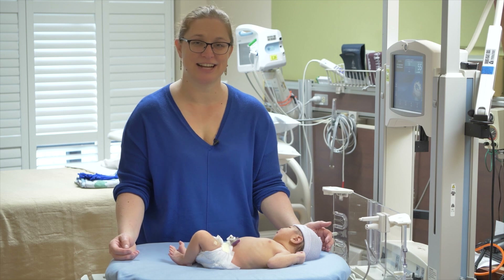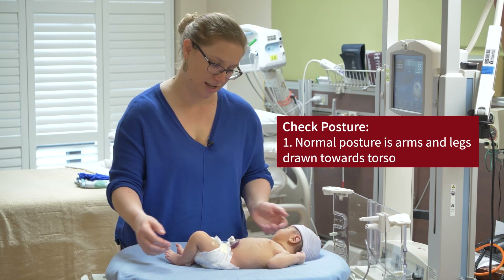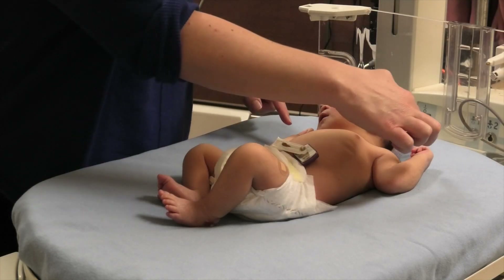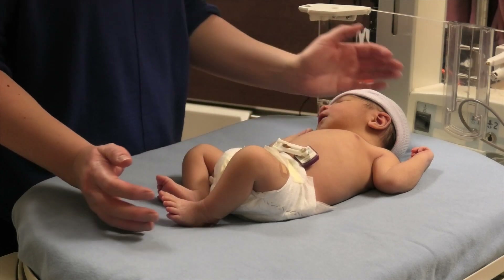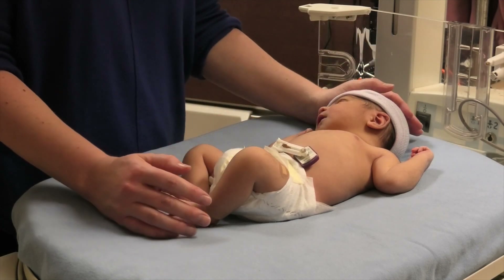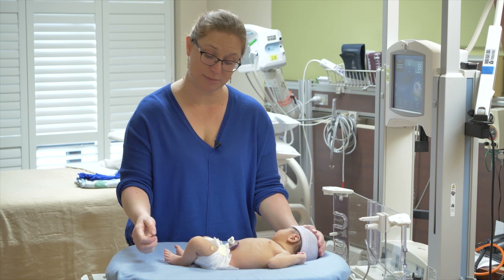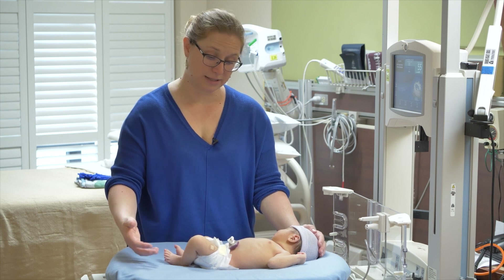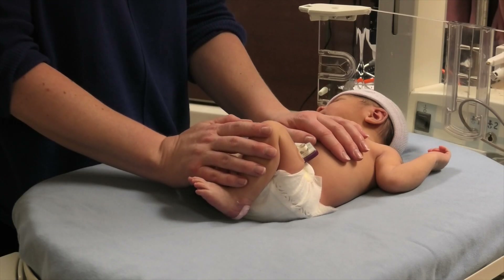The next category in the Sarnat scale is posture. You want to see what the baby's resting posture is, ideally when the baby is awake. A normal posture has the arms and legs drawn up towards the torso — the elbows are bent, the hands are somewhat closed but not tightly fisted, and the legs have a bend at the knee and are flexed towards the trunk. In a baby who has moderate encephalopathy, you might find distal flexion at the extremities — flexion at the wrists and feet. In a baby who has severe encephalopathy, they might have a completely flaccid posture, with arms and legs extended and abducted from the body without any resting tone.